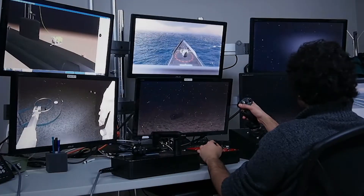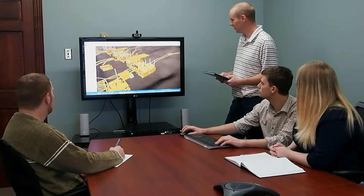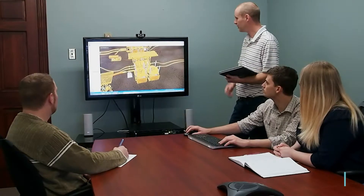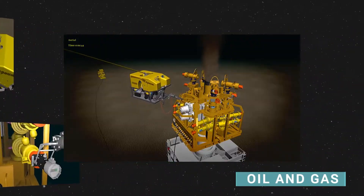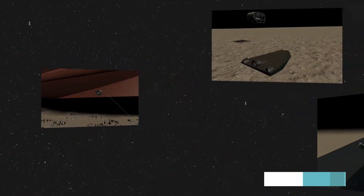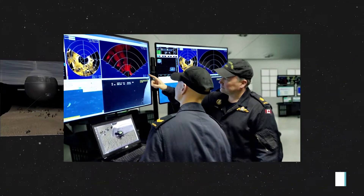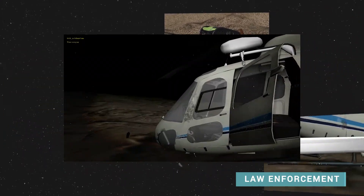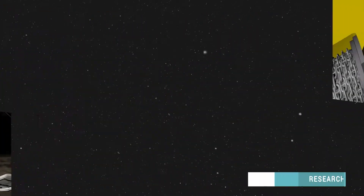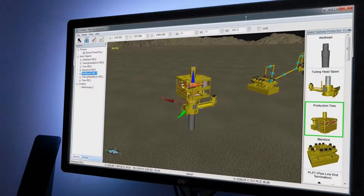GRI supports a global network of clients and partners through advanced 3D simulation. We provide solutions for unique and complex subsea procedures in a range of industries, including oil and gas, military, law enforcement, and research and development.